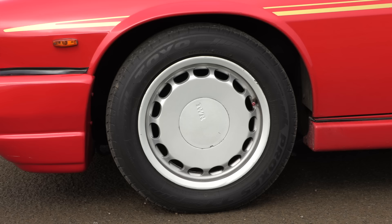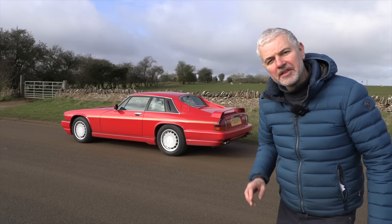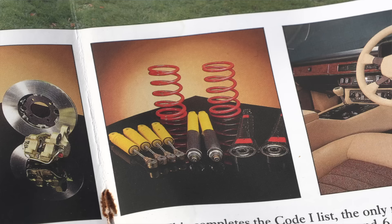Next, it's what TWR called the low drag wheels, which also had some bigger tyres on them — 225s at the front and 245s at the back.